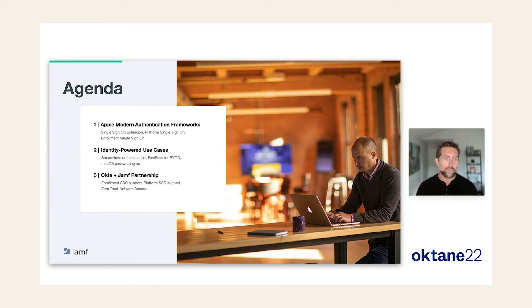This year at WWDC, Apple's annual developer conference, Apple put identity and device management on an absolute collision course. They're going to bring modern authentication and identity into Mac, iPhone, and iPad at a whole new level. Let's start with a review of what these new capabilities are, along with some of the use cases that they unlock.